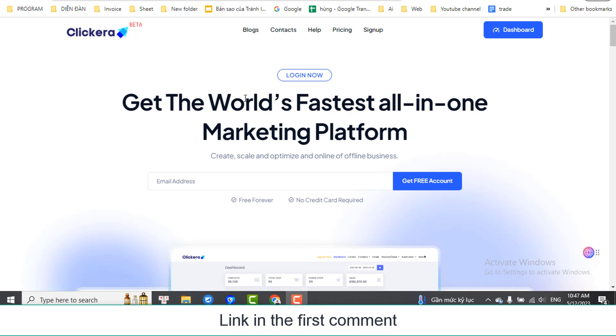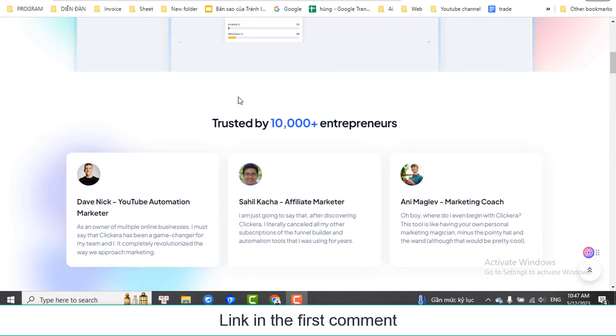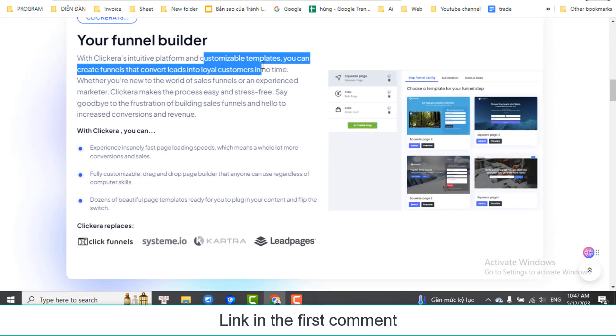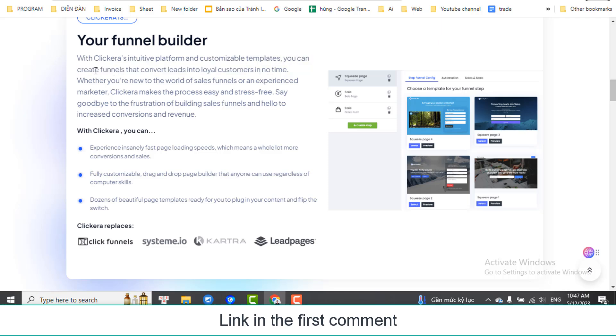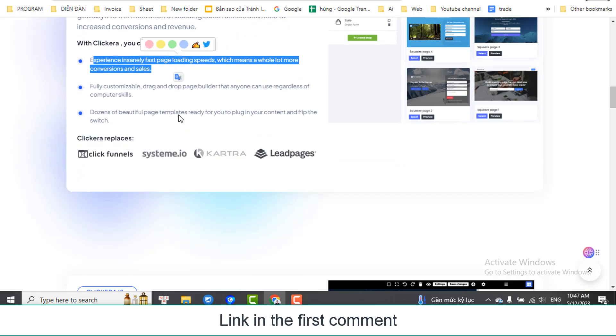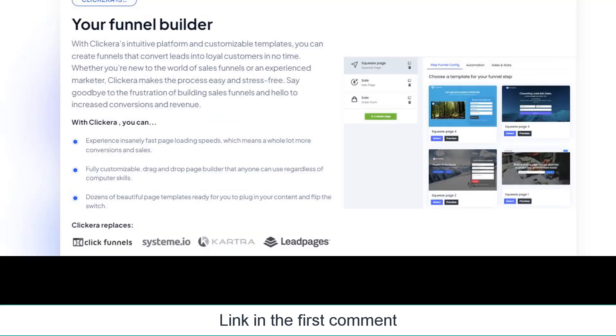Clickera is the fastest all-in-one marketing platform. With Clickera's intuitive platform and customizable templates, you can create funnels that convert leads into loyal customers in no time. Whether you're new to the world of sales funnels or an experienced marketer, Clickera makes the process easy and stress-free. Say goodbye to the frustration of building sales funnels and hello to increased conversions and revenue. With Clickera, you can experience insanely fast page loading speeds, which means a whole lot more conversions and sales.